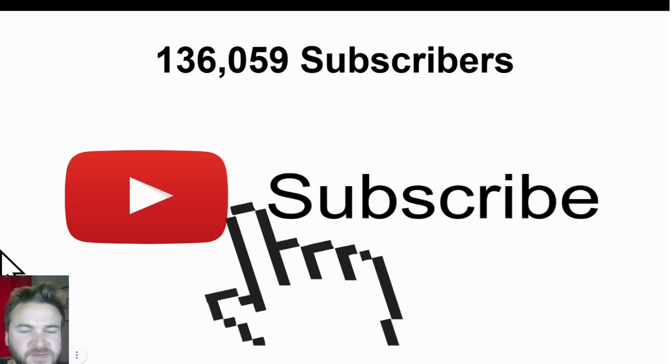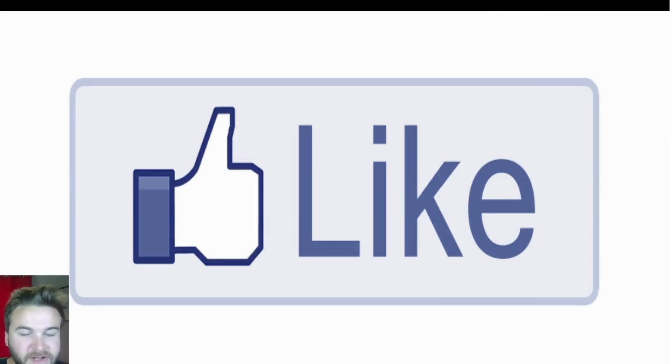Make sure to subscribe to the YouTube channel. We have daily weather forecast breakdowns across southern Canada, the United States, and the tropics. Like the video, give it a thumbs up, and share it with a friend, a family member, and on social media.